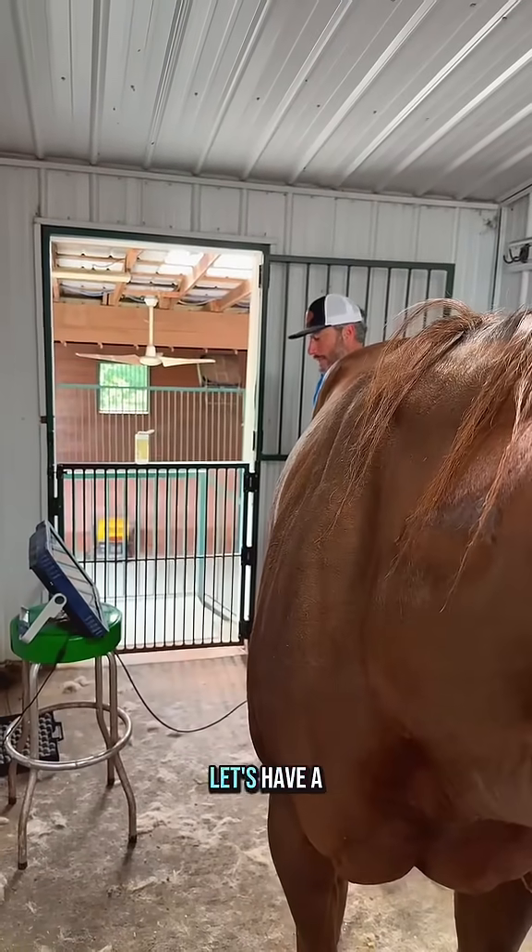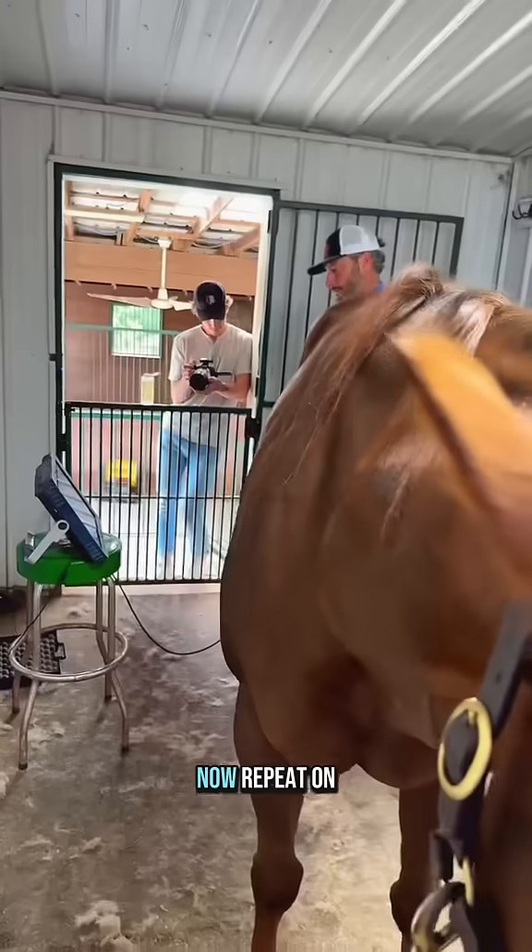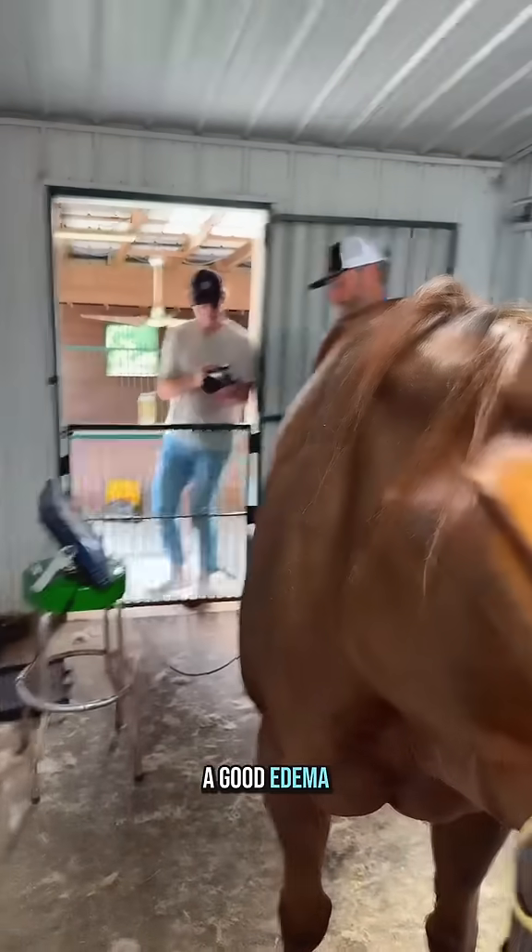We have edema! Let's have a good follicle now. We do have good edema, but we have not found the good follicle yet. We've got to have both.